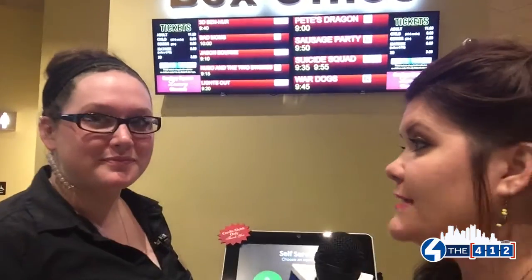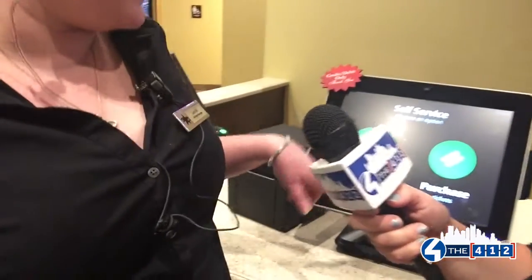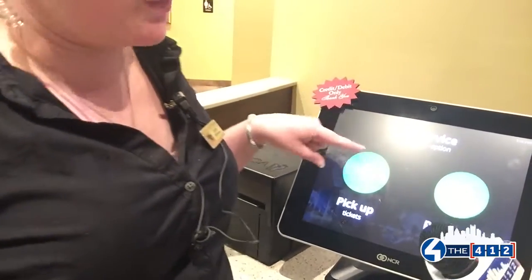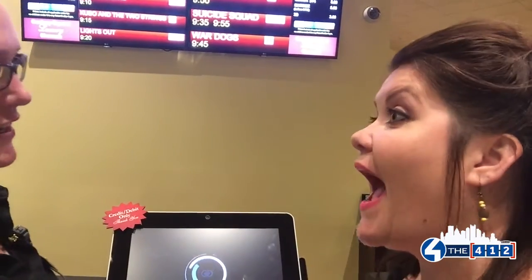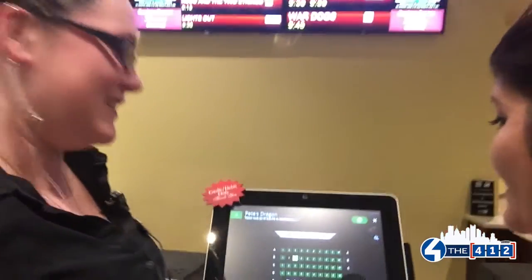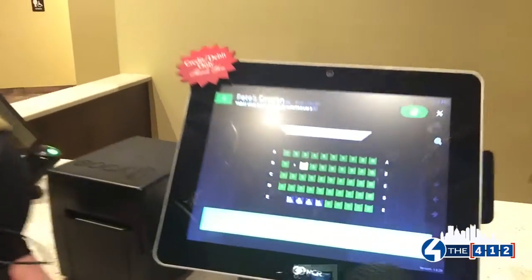We are here at the box office. Can you show me how this works? Sure! You come right up and you can either pick up your tickets that you pre-purchased, and it will pull up the seat map for you so you can pick which seats you would like to sit in. That is so cool! It's like a real theater! That's so cool, look at that!